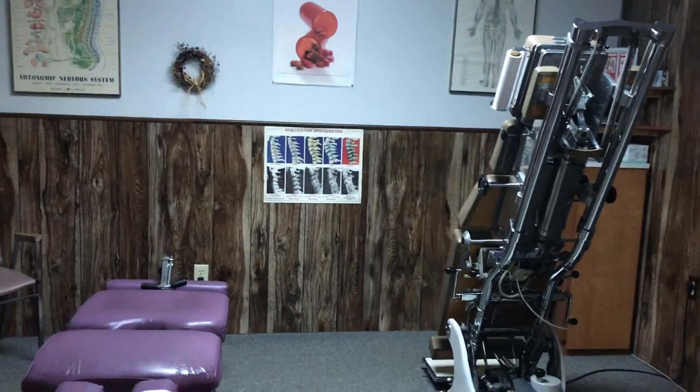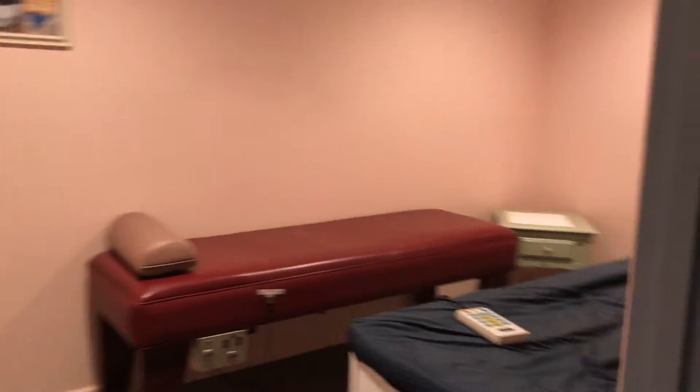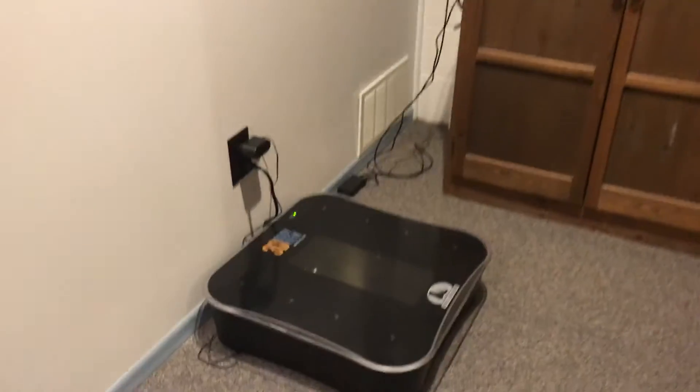We're coming up on my main adjusting room and exam room. Straight in front of you is where we have a dry hydrotherapy massage table and an old-style roller table for relaxation. And this is our 3D scanner that we use to make orthotics with.